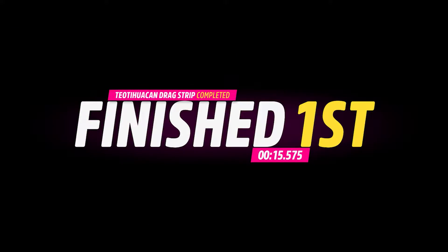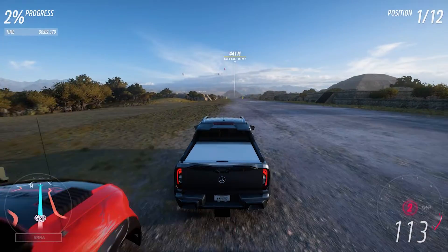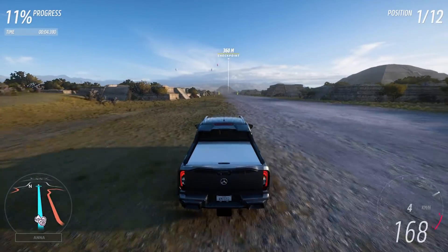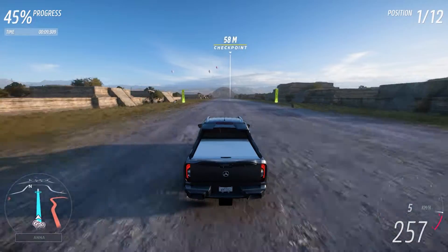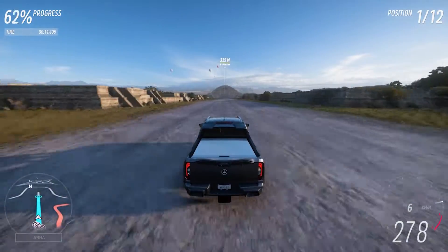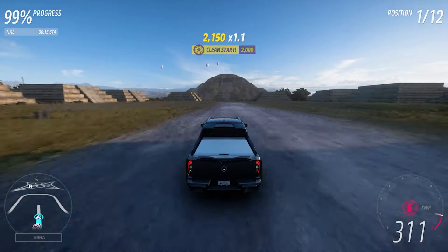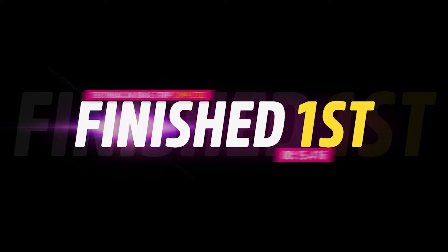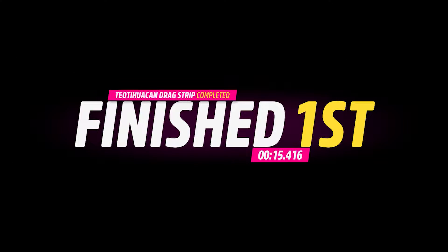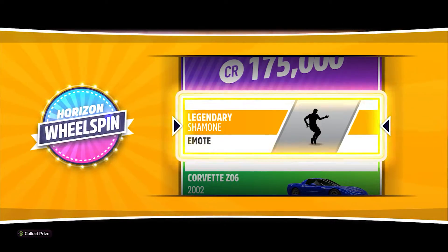I think I can improve this time a little bit — not too much, only a little bit. Here's our improvement drag. High revving but not the RPM. No distractions. Yes, we did improve, but only a little bit. A mandatory wheel spin, and look — the emote I always wanted. Said nobody ever.